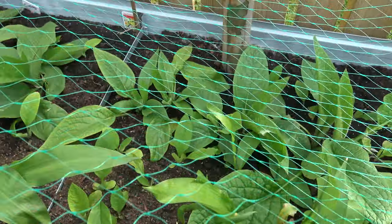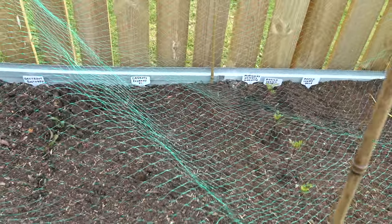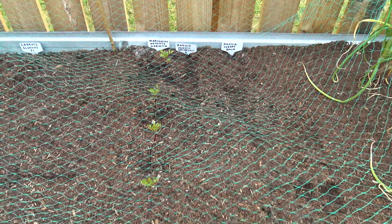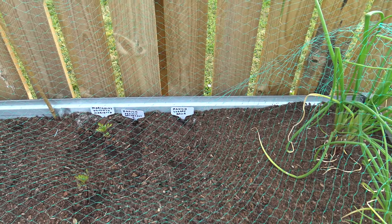Comfrey's coming on quite well. Beetroot that I planted the other day — bolt hardy carrots, nothing coming up yet. Naughty Marietta marigolds, more radishes — cherry bell and French breakfast.